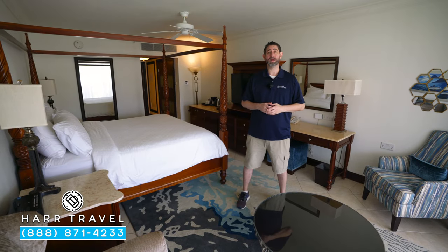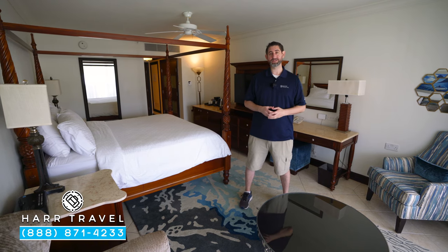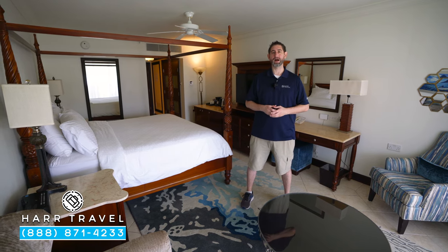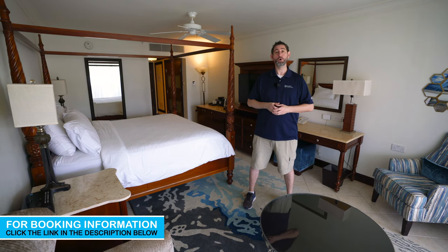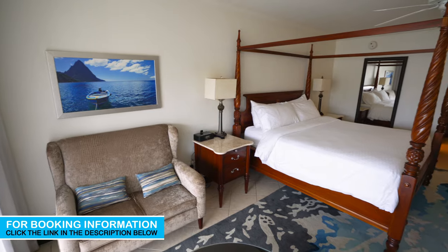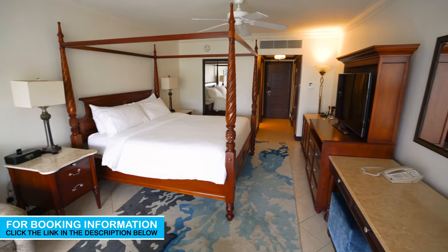Greetings, everyone. This is Danny from hardtravel.com, your luxury all-inclusive experts, and today I'm at the beautiful Sandals Grand St. Lucian Spa and Beach Resort. This particular category is the Caribbean Ocean View Grand Lux. It does come in a honeymoon variety — they're essentially the same room with some slightly different amenities. Follow along as we tour the room.